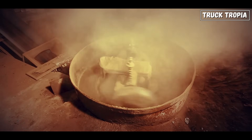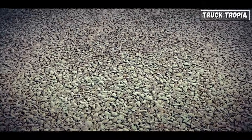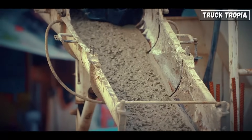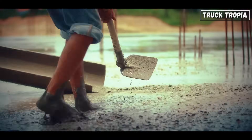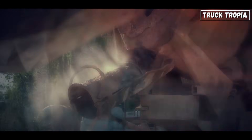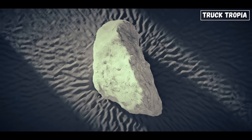Inside that spinning drum is a carefully measured recipe: cement, the powdery binder; sand and gravel, the filler materials known as aggregate; and water, which triggers the chemical reaction. The mixture starts to set or harden the moment water is added — that's why it's crucial the drum spins constantly. The motion keeps the mix active, preventing the particles from separating.